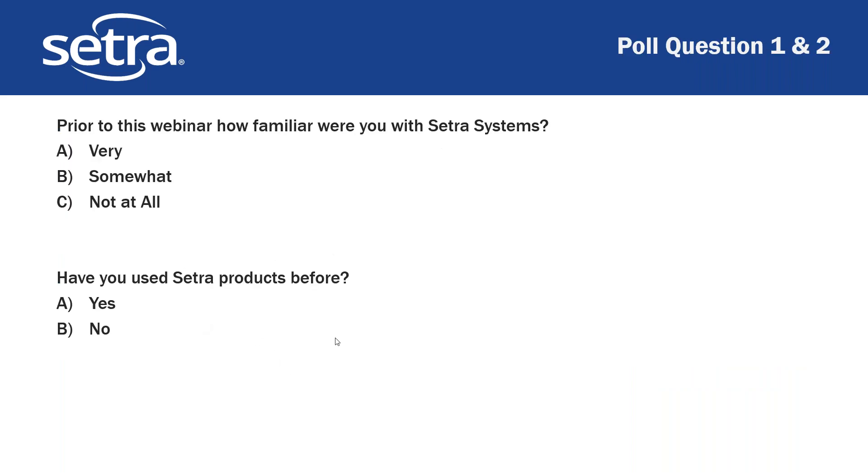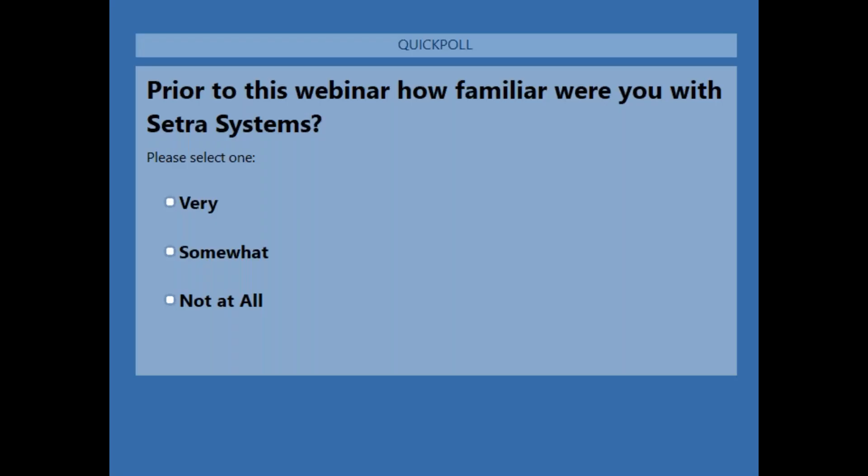We're going to start off with our first poll. You'll be able to answer in the pane on the right. Prior to this webinar, how familiar were you with Cetra Systems? Give everyone a minute to answer that.